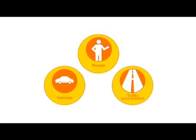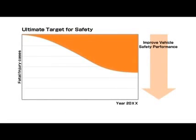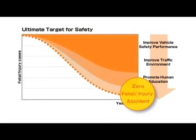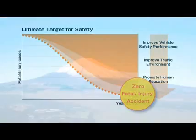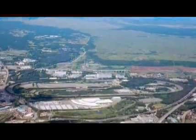Toyota is promoting traffic safety through a three-dimensional approach covering people, vehicles, and traffic environment in order to attain zero fatal and injury cases from traffic accidents. One aspect of these activities is the development of active safety technology to effectively decrease the number of accidents. Our efforts involve surveys and research works.